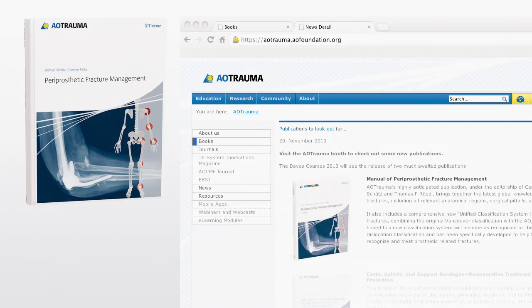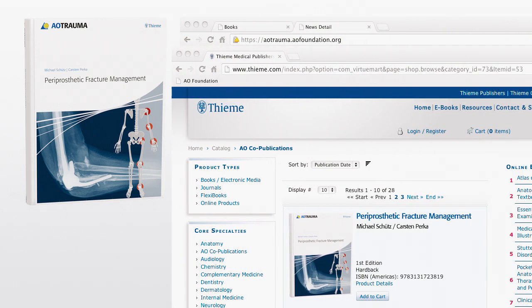Periprosthetic Fracture Management is available in both hardcover and e-book from TMA Publishing. For more information, contact the AO Foundation or visit www.tmae.com.